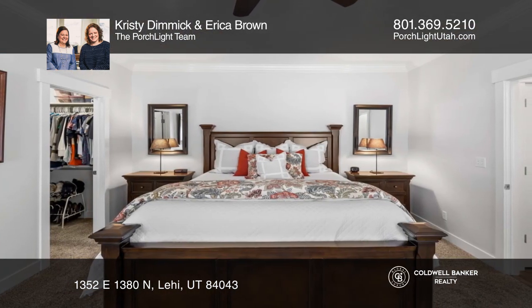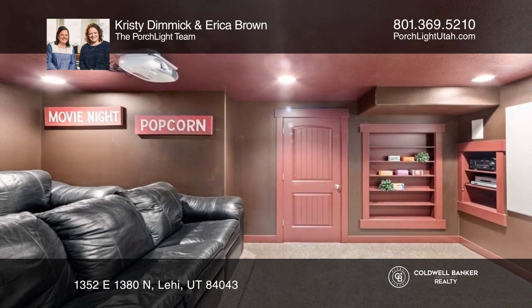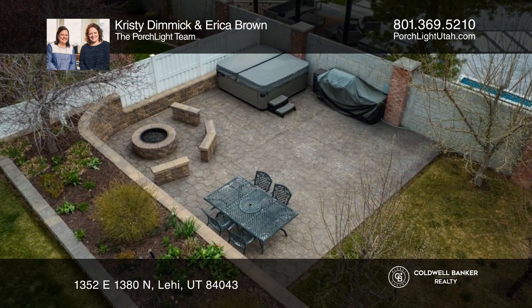It's an entertainer's dream with gathering spaces, a home theater, a basement kitchenette, a backyard deck, a spacious yard, and much more.